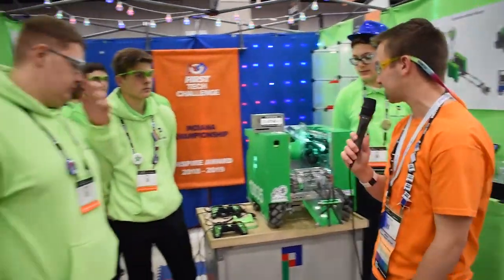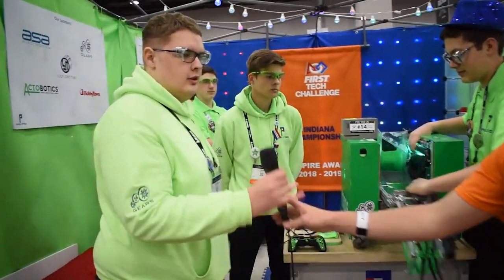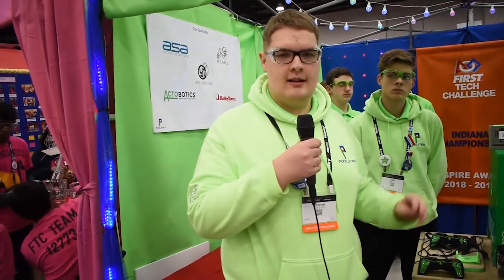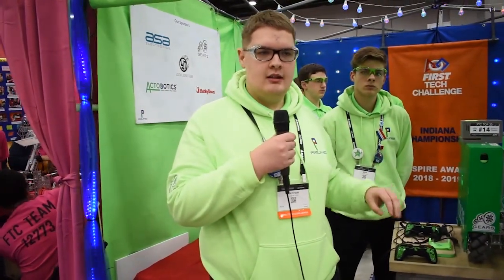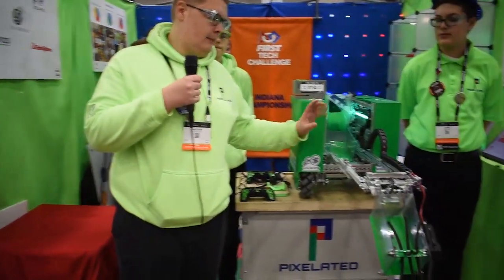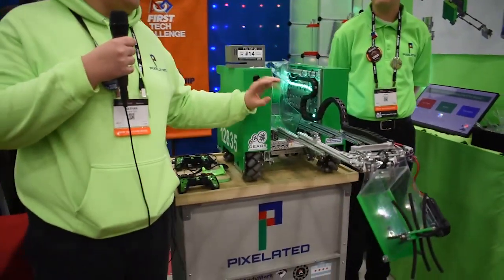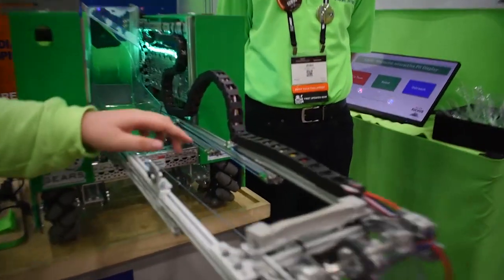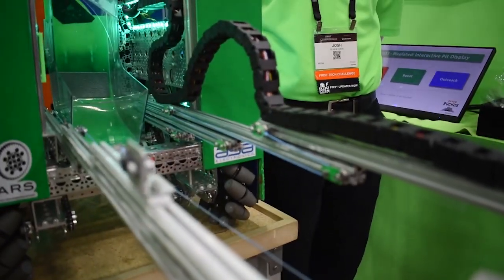And Nathan, can you tell us about your REV slides and custom pulleys? Over our winter break, we spent a lot of time testing different types of slides like drawer slides and REV slides, along with different types of pulleys. We ultimately came up with a custom pulley that takes two different pulleys and sandwiches the string together to make sure the string never comes off.